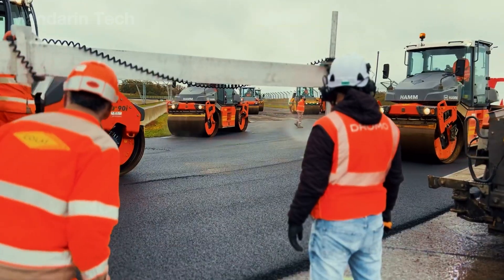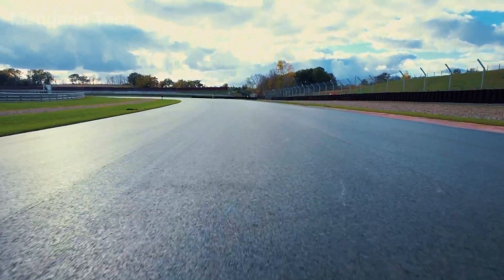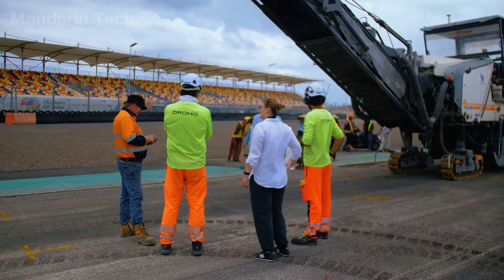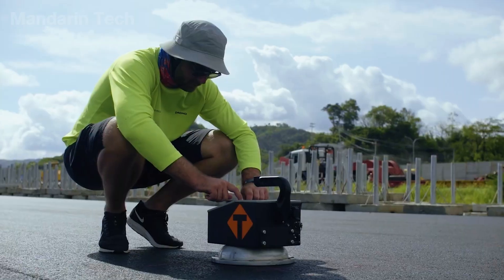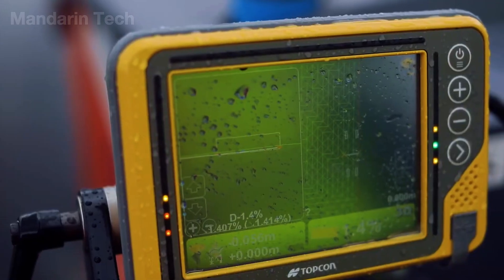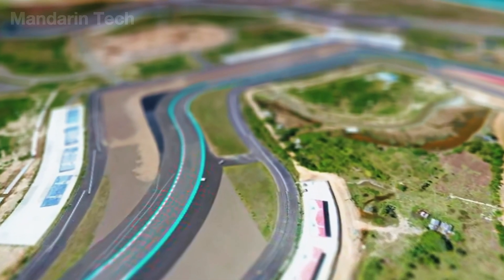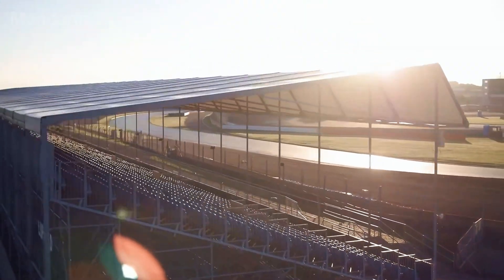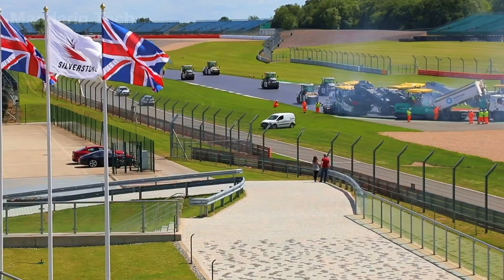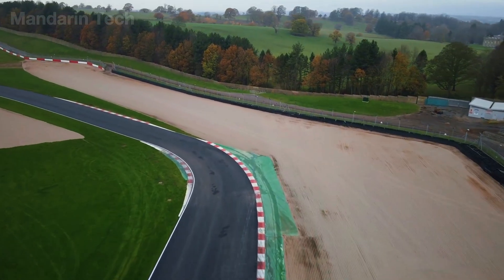For a racing circuit, this is not simply road construction — it is the creation of a precisely engineered surface where every centimeter directly affects speed and driver safety. After paving is completed, the surface is left to cure and stabilize for approximately two weeks. The testing phase then begins, with service vehicles and test cars running at gradually increasing speeds to evaluate surface grip, smoothness, and structural response. Data from these test runs is analyzed to confirm the track meets required safety and performance standards before official use. In parallel, safety barriers are installed and grandstands constructed, designed to protect drivers and spectators while maintaining clear sight lines across the circuit, completing the transformation into a fully functional racing venue ready to host international standard MotoGP races.